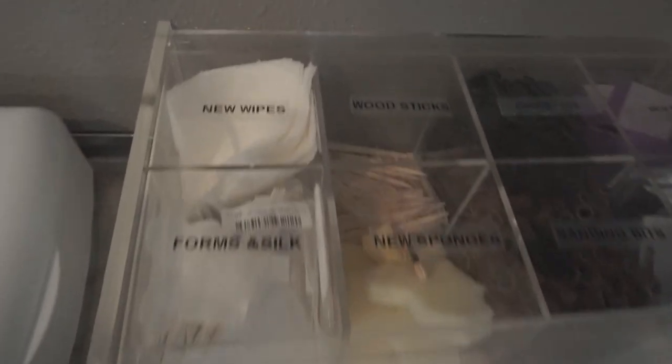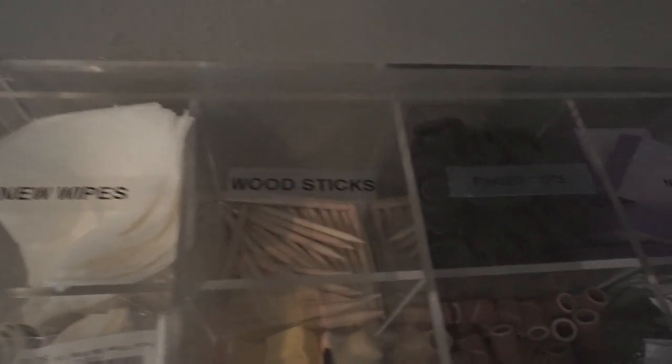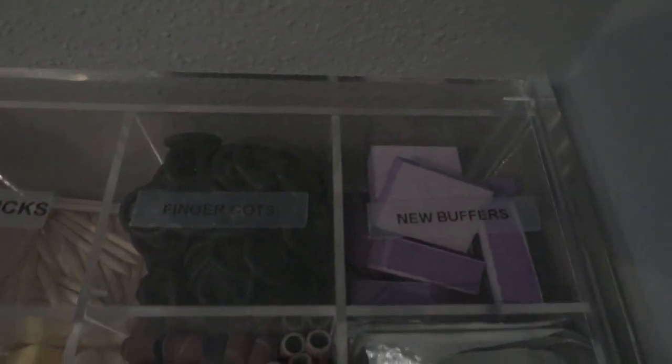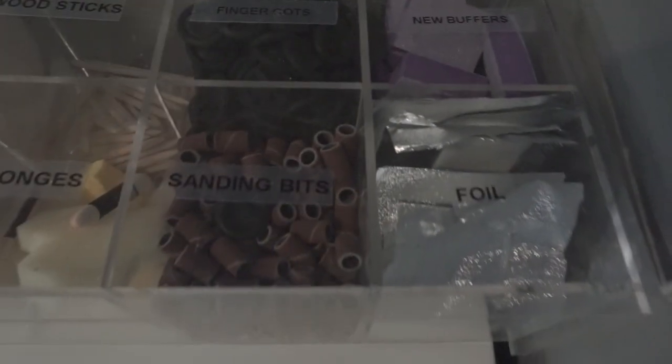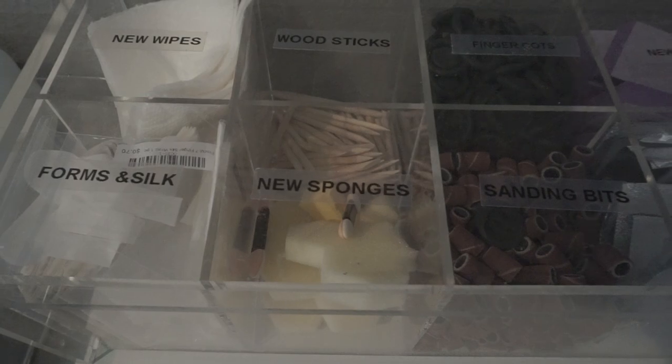I have my disposables which I keep in this container. It's really cool because I can label each little section and I love that it's see-through because I can see what I'm getting. I like to buy a lot of clear acrylic containers because it's a nice way of staying organized and I can see what's in them.